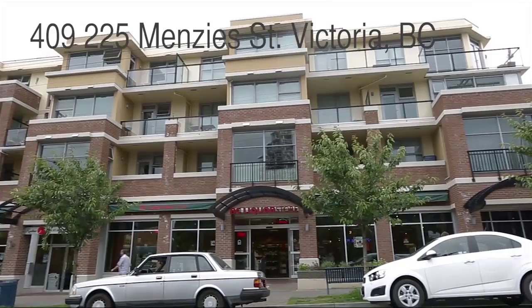Hello, I'm Tracy Ramsey from the Sweet Home Victoria real estate team. Welcome to the Vicino. The Vicino is located in James Bay, just a short walk to downtown Victoria.